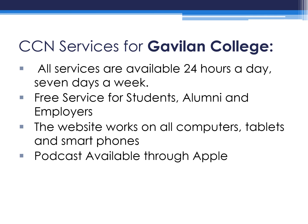The website works on all computers, tablets, and smartphones. Podcasts are also available through Apple.